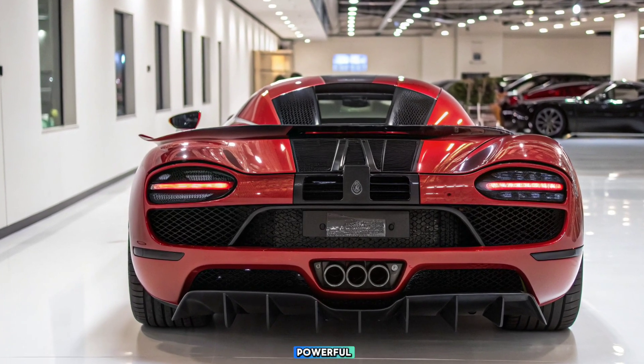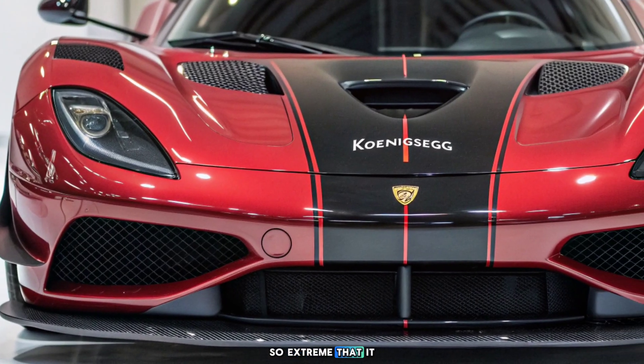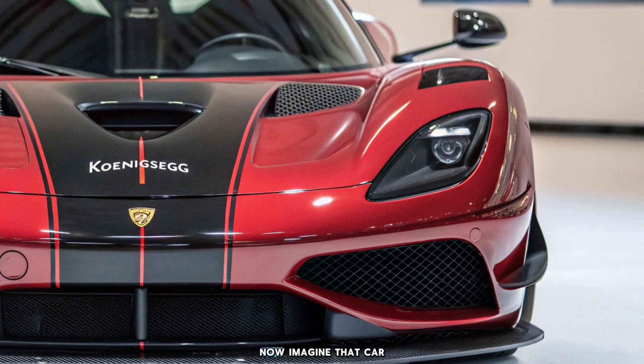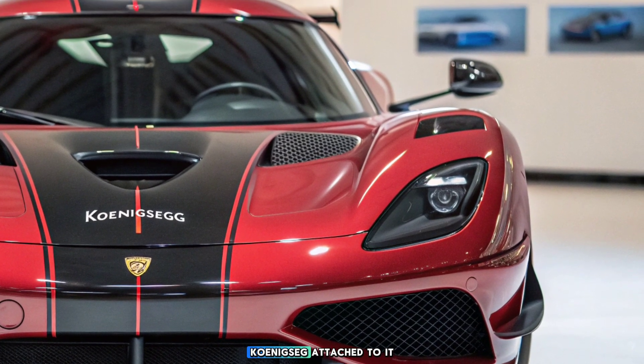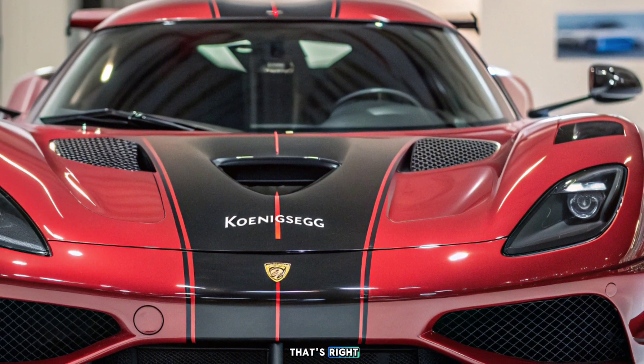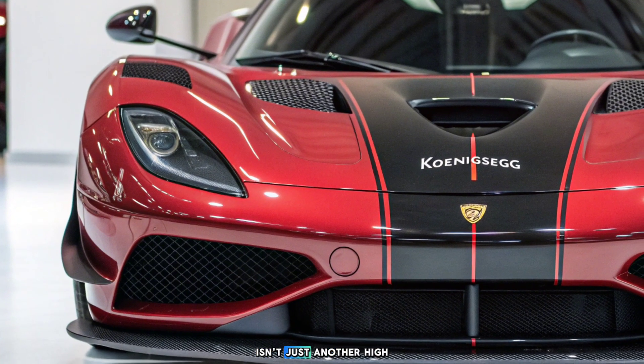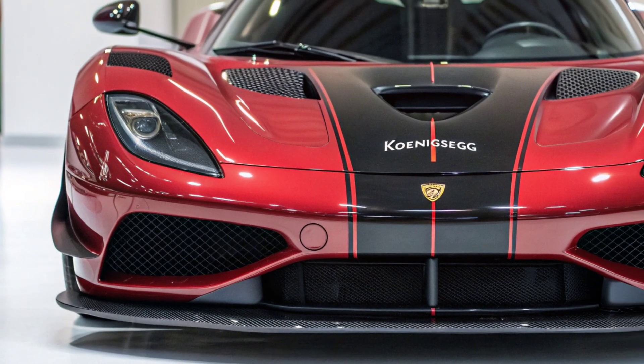Imagine a car so powerful, so extreme, that it bends the very definition of what a hypercar can be. Now imagine that car with the name Koenigsegg attached to it. That's right. The 2026 Koenigsegg isn't just another high-performance machine. It's a statement.